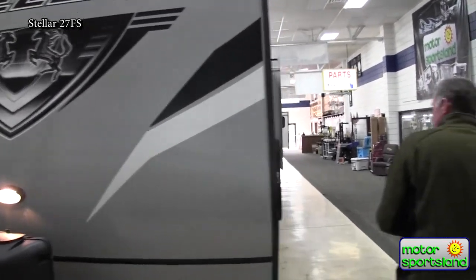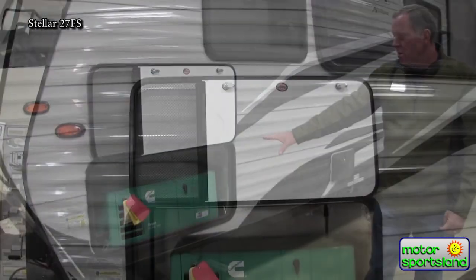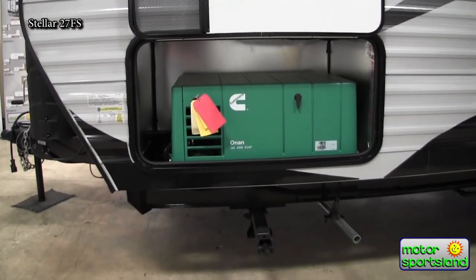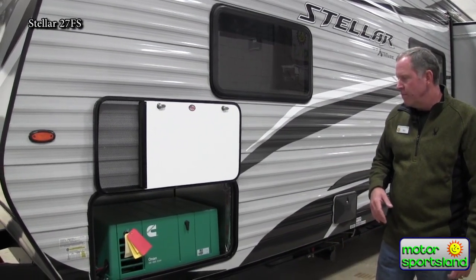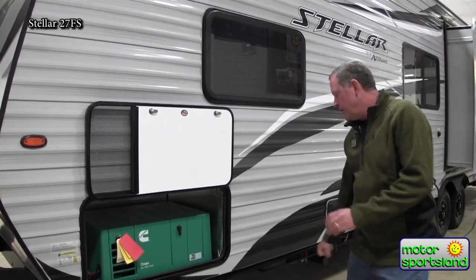Coming around the side, you've got a built-in 4,000-watt generator. That'll run the 15,000 BTU AC on this with no problems, and it will probably even run the 900-watt microwave as well.